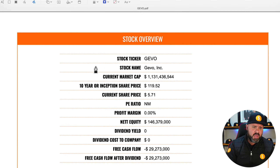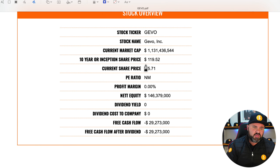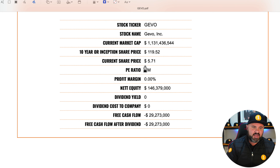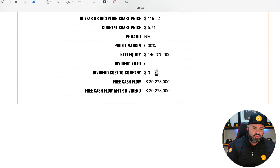Gevo has had a lot of activity on their stock over the last while. The market cap is 1.13 billion. The price at inception on the 10-year was $119.52 and it's currently trading at $5.71 — just an absolutely huge drop off. The P/E ratio is non-existent at the moment, there's no profit margin, however they do have positive net equity at $146 million, no dividend on the stock, and negative free cash flow at negative $29.273 million.